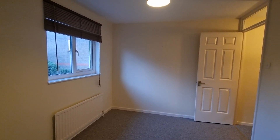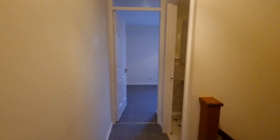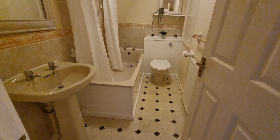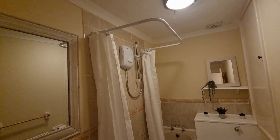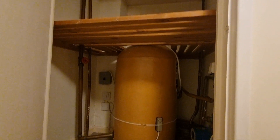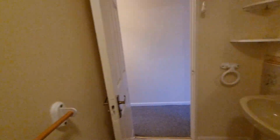Coming back to the landing we've got the bathroom. It's a nice size bathroom with a bath, electric shower over the top, hand basin and WC. There's a hot water tank there for hot water supply, though realistically with an electric shower your hot water usage from that tank will be very low.